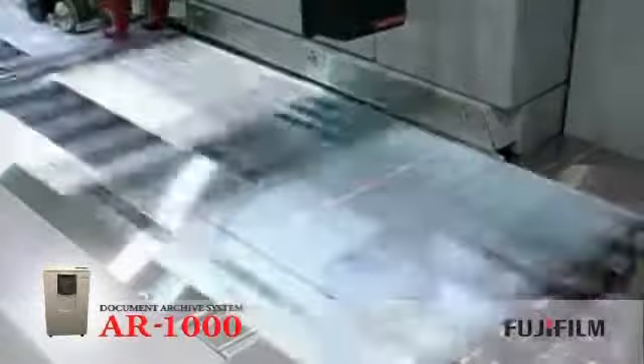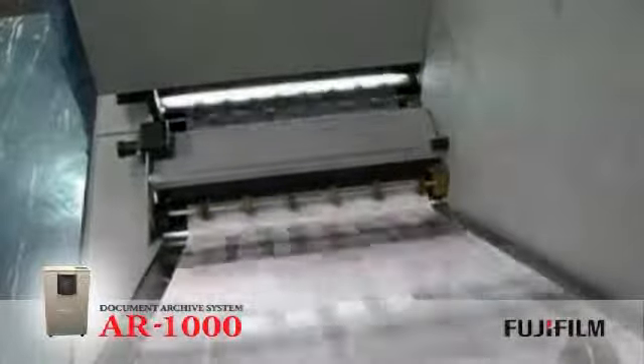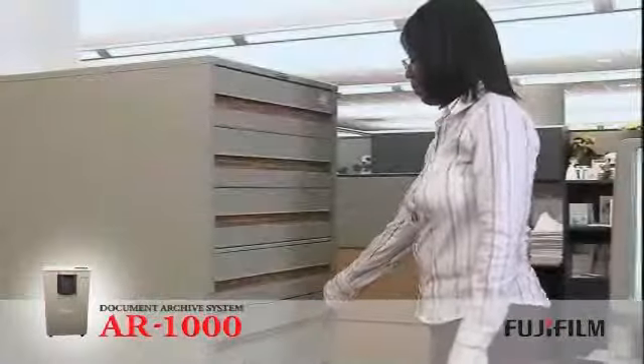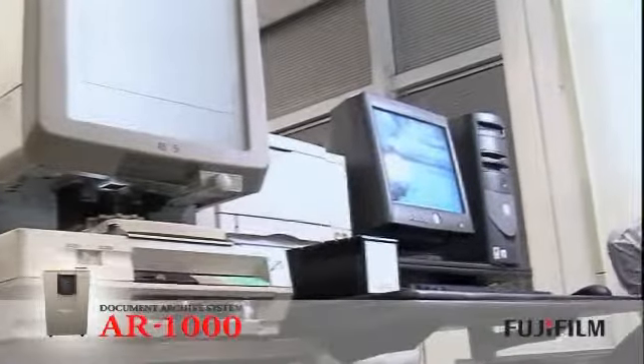The AR1000 can accept up to the TIFF format standard's maximum of 9,999 pages. Microfilm is technology independent and has a certified life of 500 years when processed properly and stored to normal ANSI ISO standards.